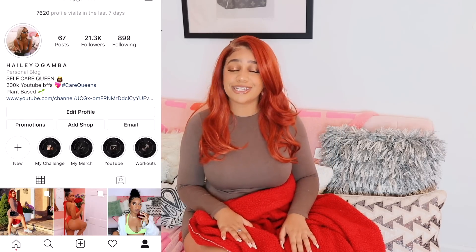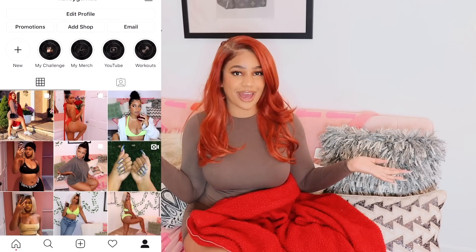But before getting started, please do not forget to like, comment, share, and subscribe, and make sure that you follow me on Instagram so you guys know when I upload, because I always tell you guys on there. Okay, let's get into the video.